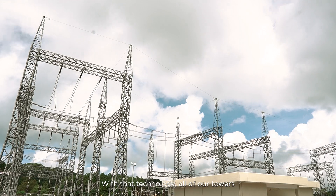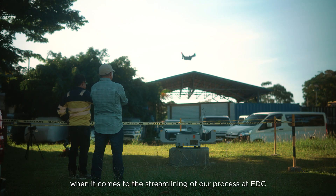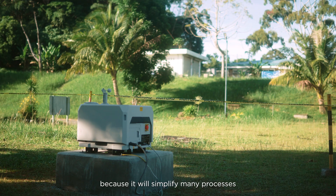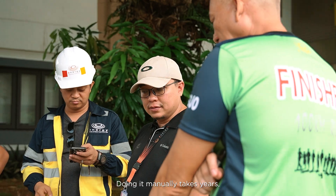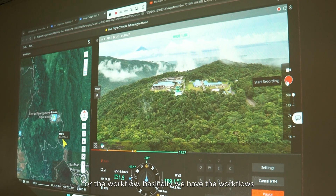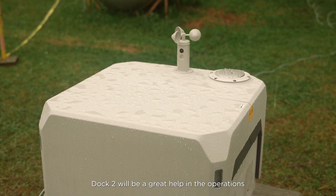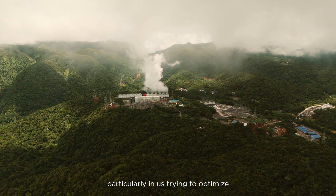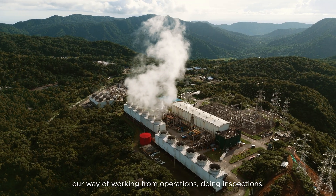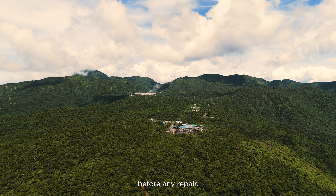Using waypoint programming, all of our towers can be inspected in less than an hour. This would help us reach our optimization goals and streamline our processes at EDC. Doing it manually takes years — now we can do it in days. The DAC-2 will be of great help in our geothermal facility operations, particularly in optimizing our way of working: from operations and inspections, to monitoring, maintenance, and site responses before any repair.